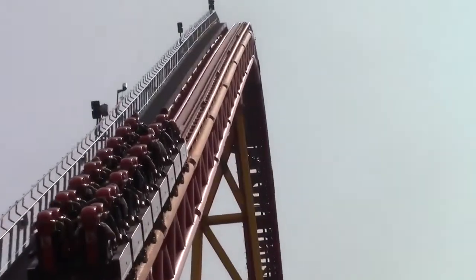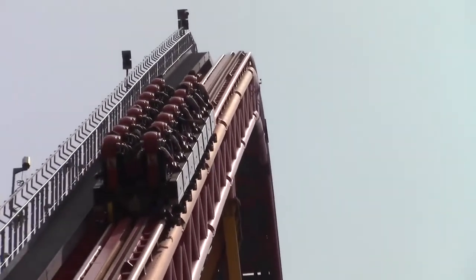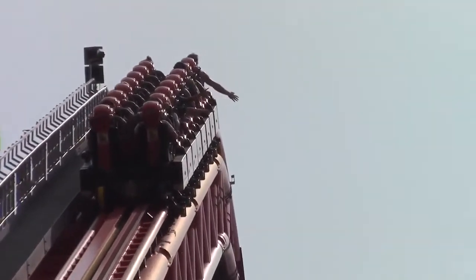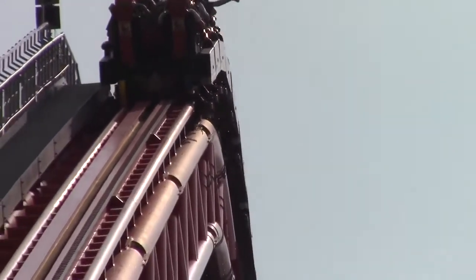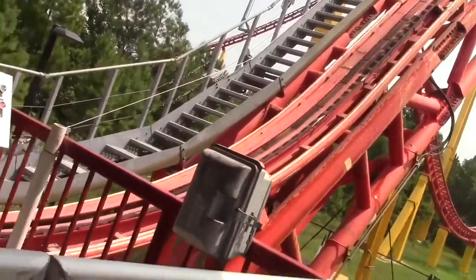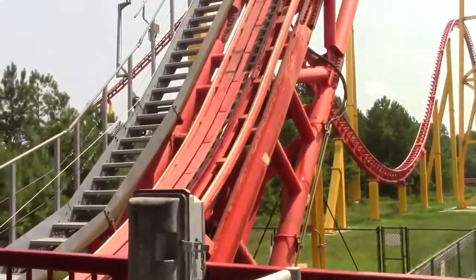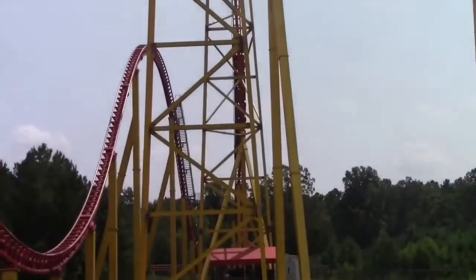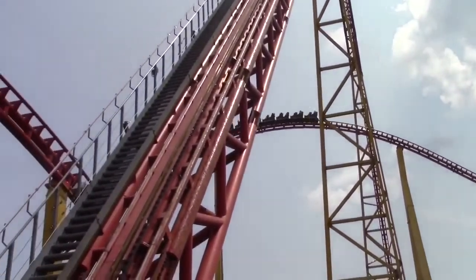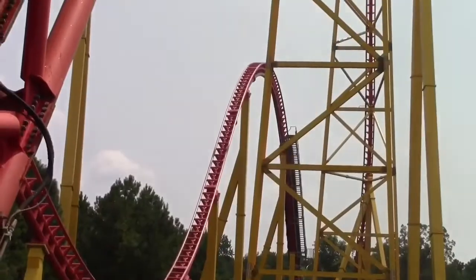Getting into the ride itself — it is 305 feet tall, as you can figure out from the name. It goes 90 miles an hour, and you're reaching that maximum speed at the bottom of the first drop going through this hard bank, and that is where you will gray or even black out. I got tunnel vision, which is basically when you're on the verge of blacking out after you gray out but you're not quite there yet.